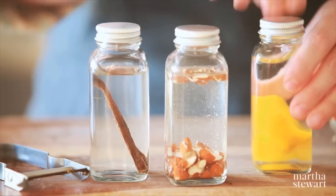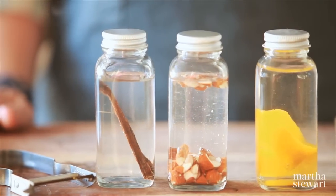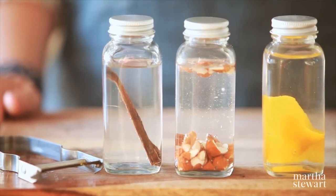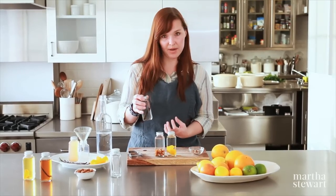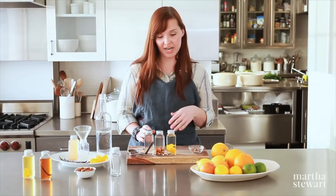Once you've sealed your bottles tightly, you'll just place them in a cool, dry place, such as a cabinet. And the only work you have to do now is to shake the bottle every few days. This ensures that all the flavor doesn't just settle at the bottom, but instead infuses the entire extract.